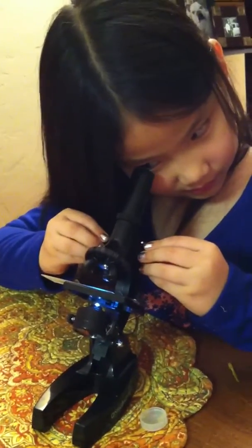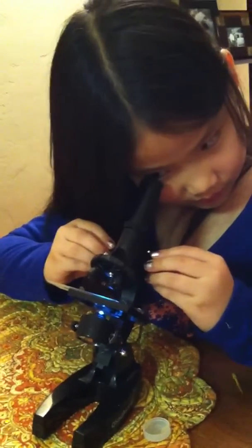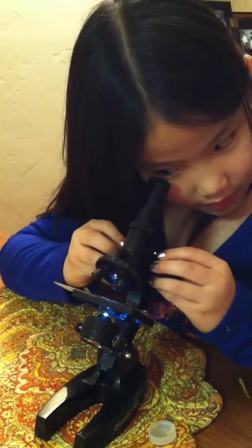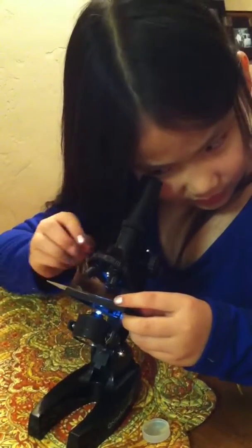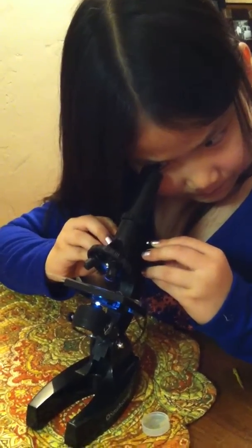Tell me when you have it, okay? Don't forget, you might have to move your slide around a little bit. Use your focusing rings.